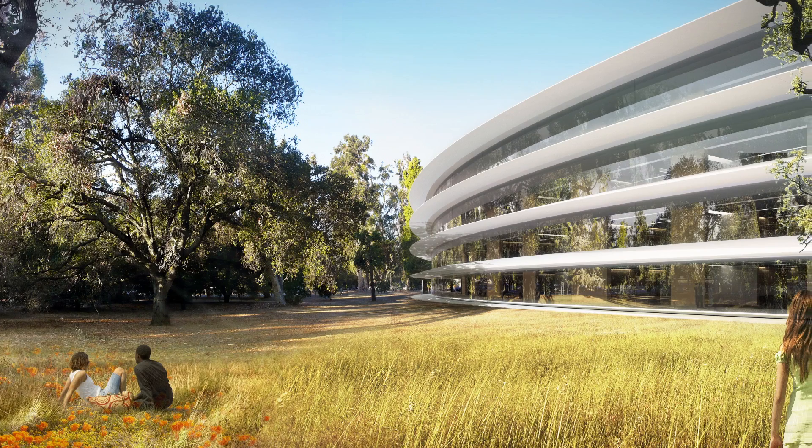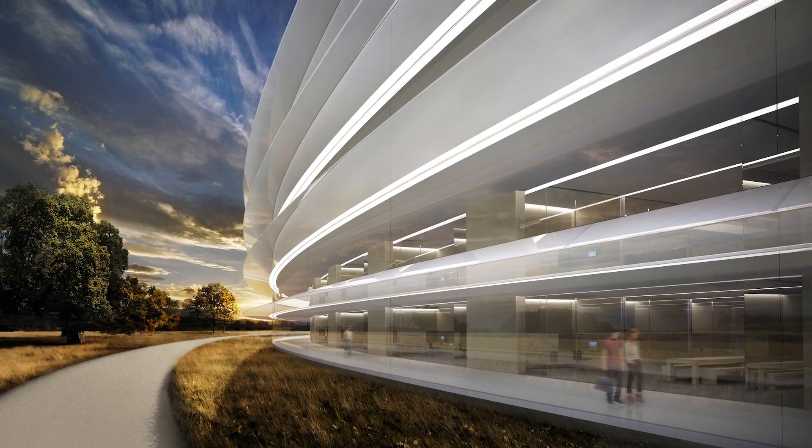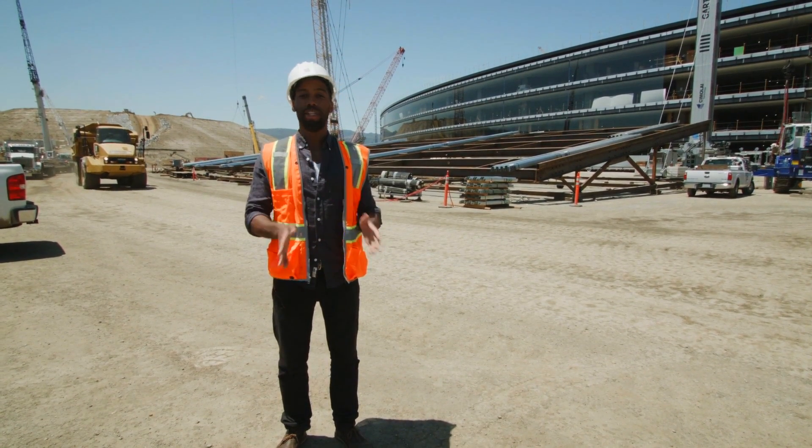Apple will be wrapping up construction this year, with employees moving in early 2017. Now Google and Amazon have their new campuses coming as well with lots of green space, but Apple's hoping that this next spaceship will bring them into the next 20 years.